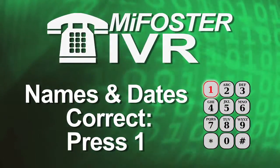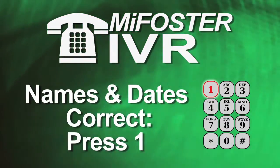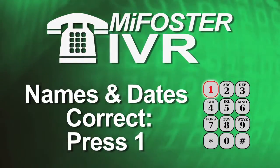If the names of the children and the dates they were placed in your home are correct, you'll be prompted to press the number 1 on your telephone keypad. The interactive voice will then say, 'Thank you for providing a safe and nurturing home. Goodbye.' The call is now complete and you may end the call.